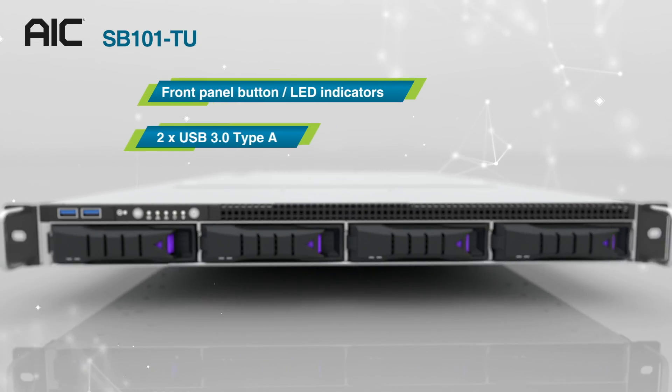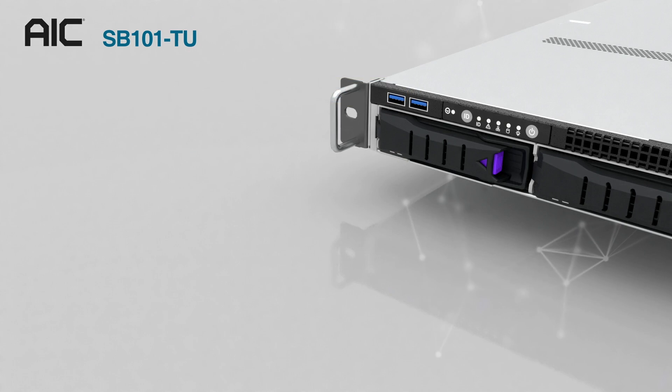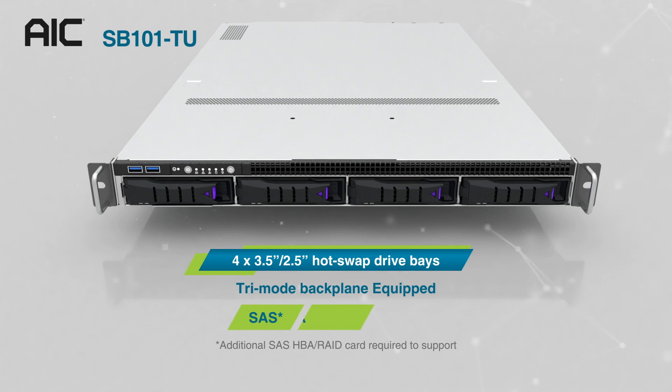SB101-TU has two USB 3.0 Type-A and four drive bays that support both 3.5-inch and 2.5-inch 6G SATA, 12G SAS, and PCIe Gen 4 NVMe.